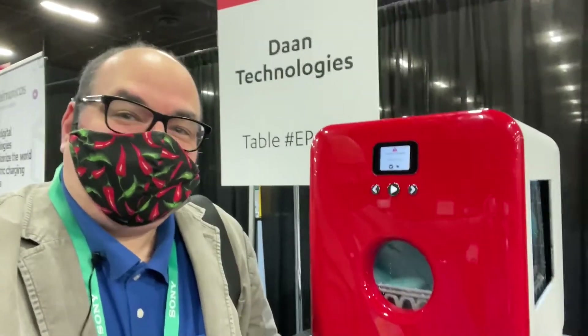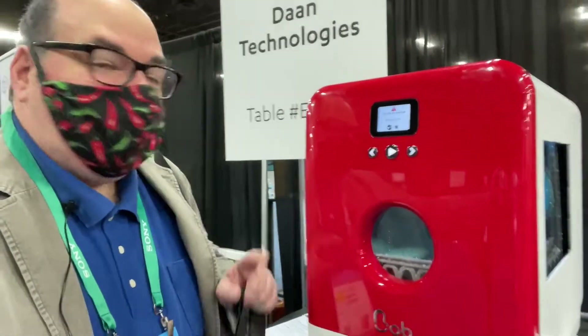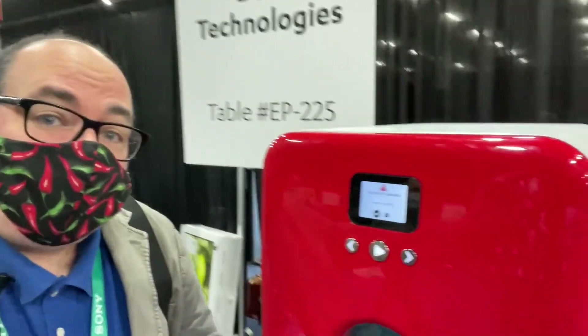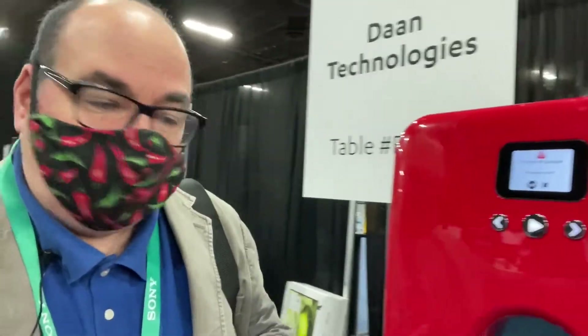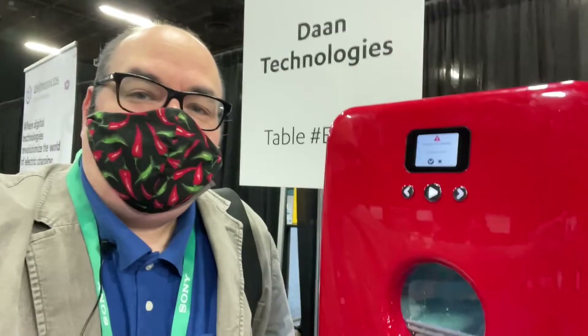I'm here with Bob — that's the name of the device — by Dan Technologies. Bob is a $400 tabletop dishwasher. This is a very small dishwasher that doesn't even require a water hookup. You can optionally hook up water and a drain, but if you want you can put a gallon of water in the top, it heats up with electricity, and the water comes out the bottom. Your own little personal dishwasher.